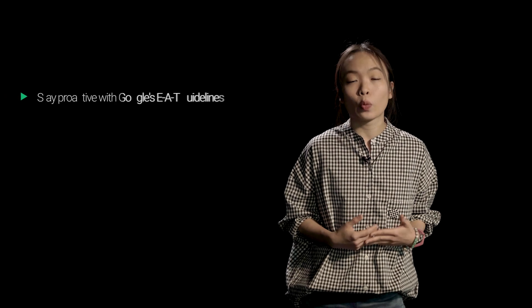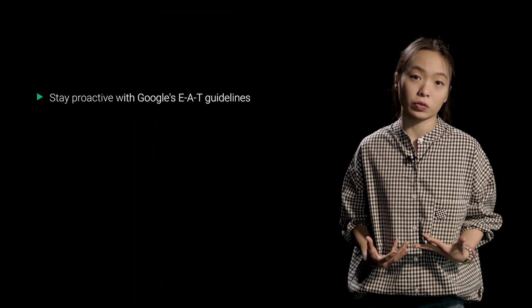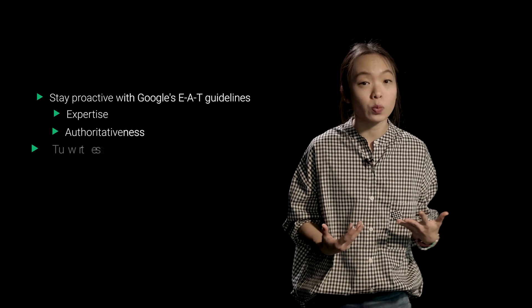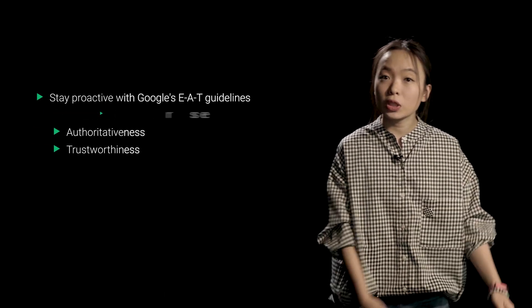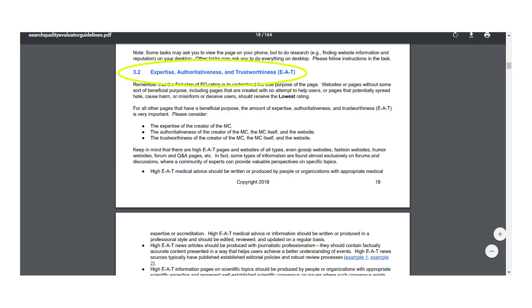One way to stay proactive during a big algorithm update is by making sure that your website measures up to Google's EAT guidelines, which is a fundamental part of their algorithm. Google rewards websites that show expertise, authoritativeness, and trustworthiness with higher search rankings. So it's important to ensure that your content demonstrates knowledge and expertise, since this helps your site build authority, especially if you have plenty of mentions and quality backlinks to show that you're a trustworthy source. You can read more about Google's EAT guidelines inside the Search Quality Evaluator Guidelines — I'm putting a link to it below in the description.